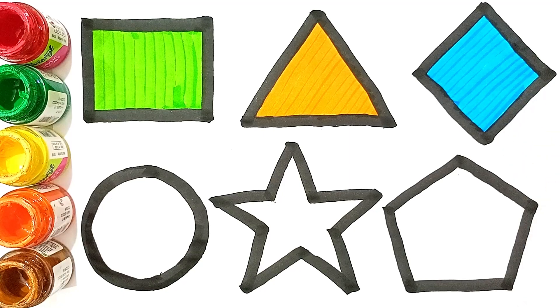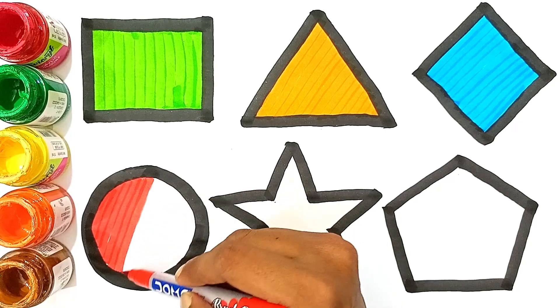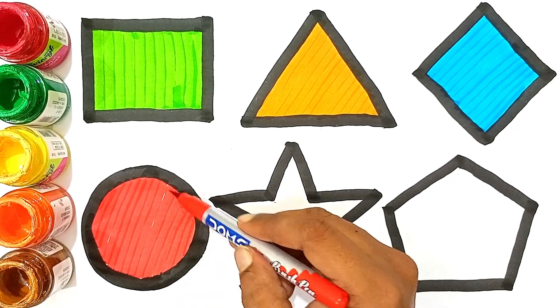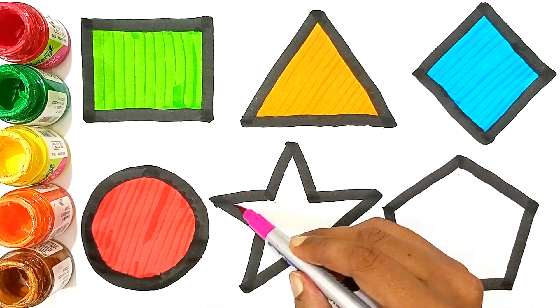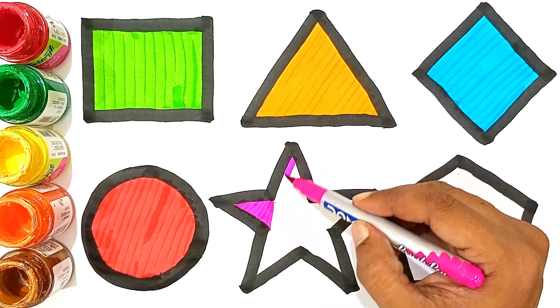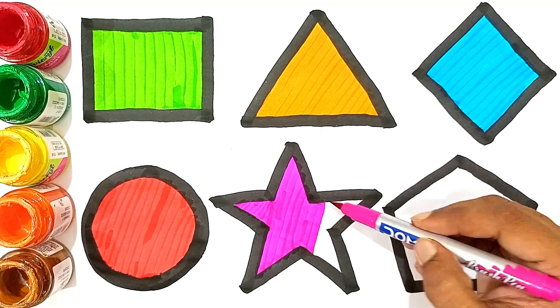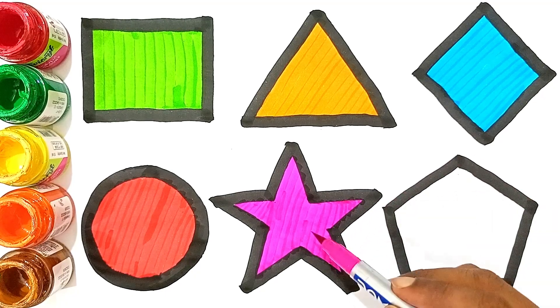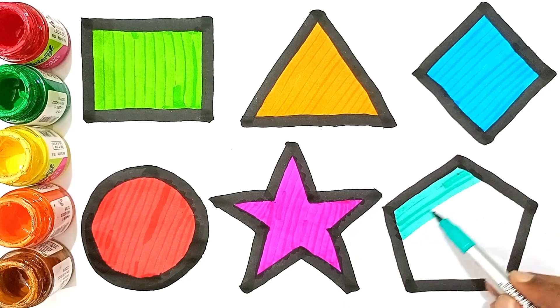Diamond — red color. Circle — pink color. Star — blue color.